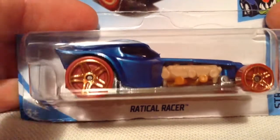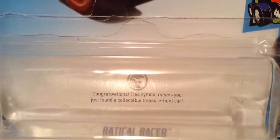Hey YouTube, it's me, Julen. Here's the Radical Racer, the Treasure Hunt for MKS of 2018. There's the back of the car if you want to check that out. There's the thing on the car that tells you it's a Treasure Hunt.